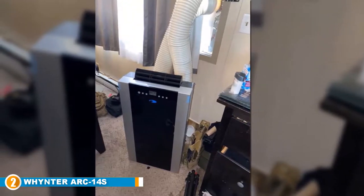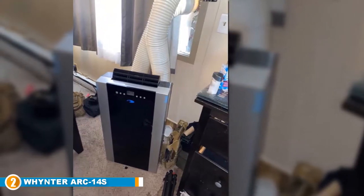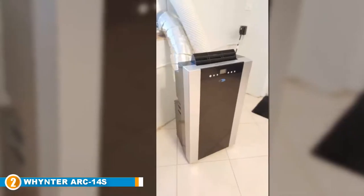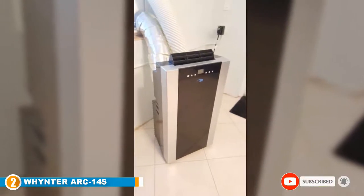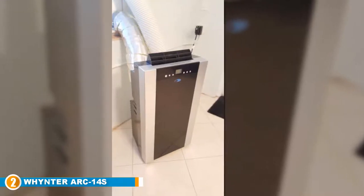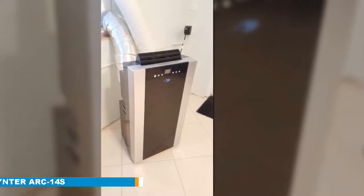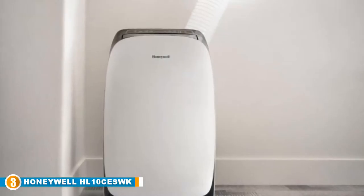Focusing on the ARC-14S's features, we'd like to highlight the machine's cooling potency. With dual hose operation, it can cool 500 square feet easily, making it the perfect cooling system for larger rooms. It also includes a 24-hour programmable timer, humidifier capabilities, and digital and remote control.